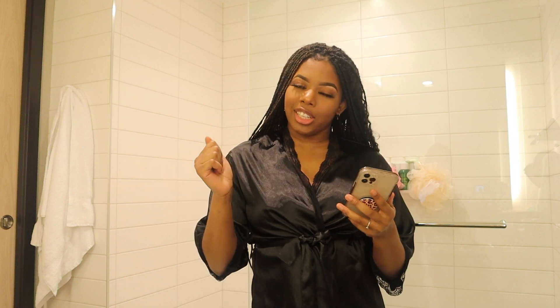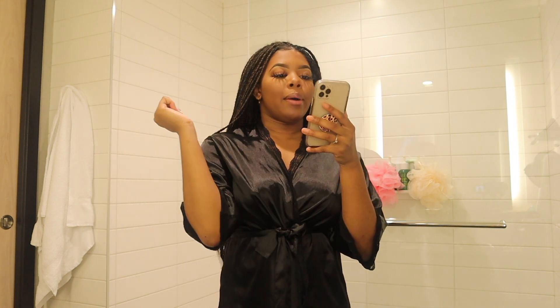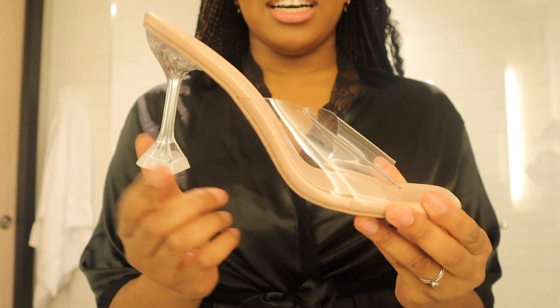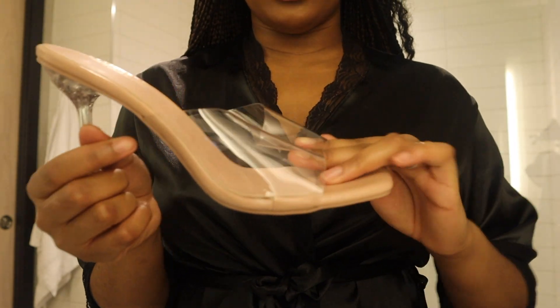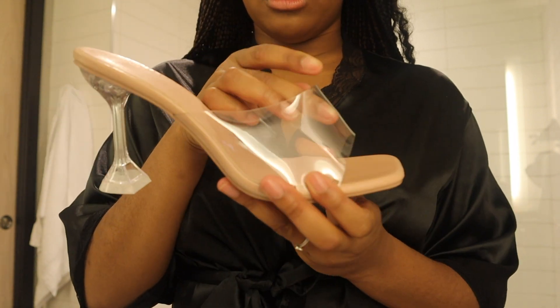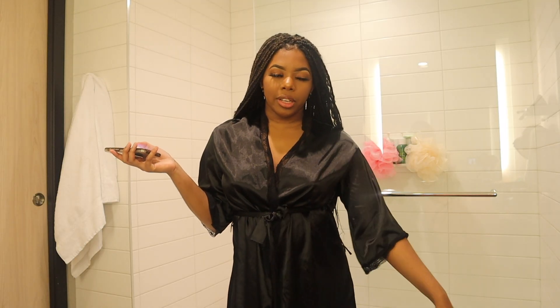Last pair of heels from Shein — I had to get clear heels because I did not own them until now. They're called the clear pyramid heeled mules, size 39. This is the tip — the little pyramid shape. The strap is thick plastic but it is not uncomfortable. I'm so happy I got them and I cannot wait to wear them.